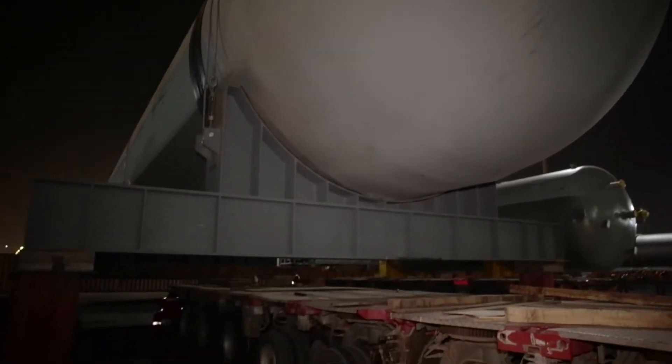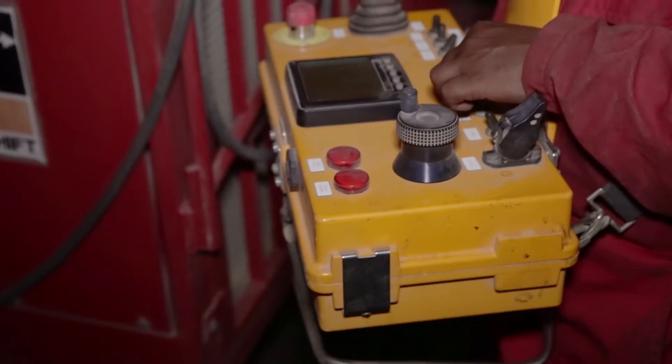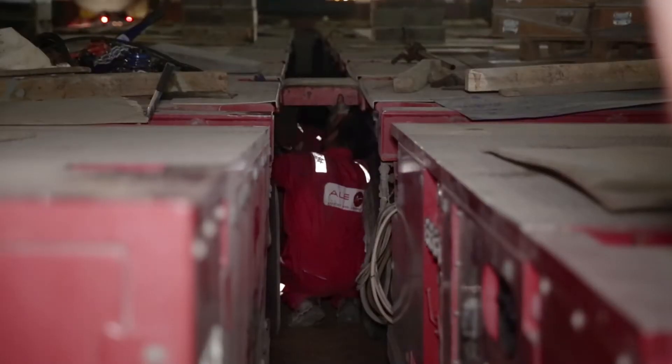This machine is going to be installed in the heart of our upcoming plant, which is the Sohar refinery improvement project. This machine is the reactor in the Hydrocracker unit, which is the heart of our refinery.